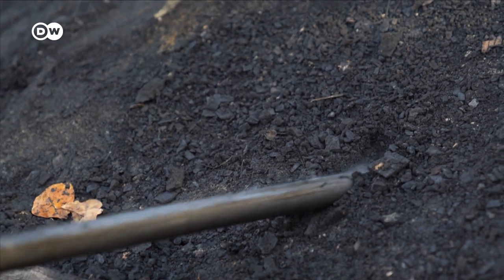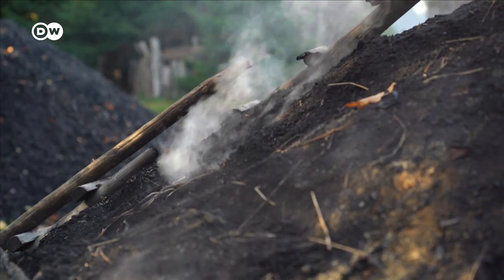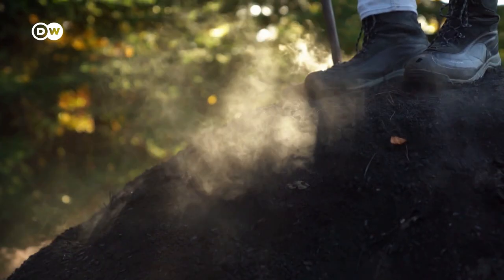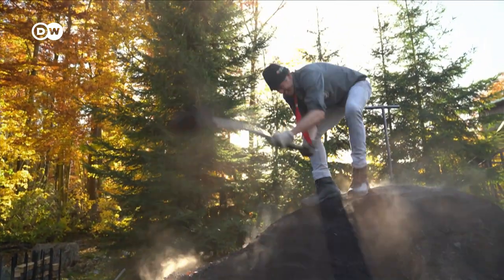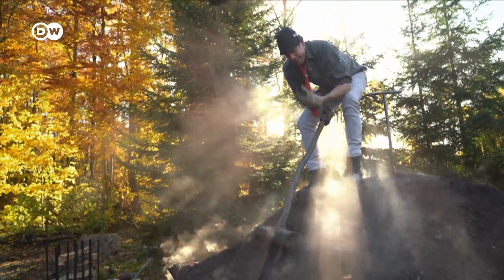Now we need to make little holes in the side for oxygen to get to the embers inside. They can't be too large — too much air and the pile could burn to the ground. Over the next two weeks we'll carefully tend to the kiln. The smoke really bites; it goes directly into my lungs.